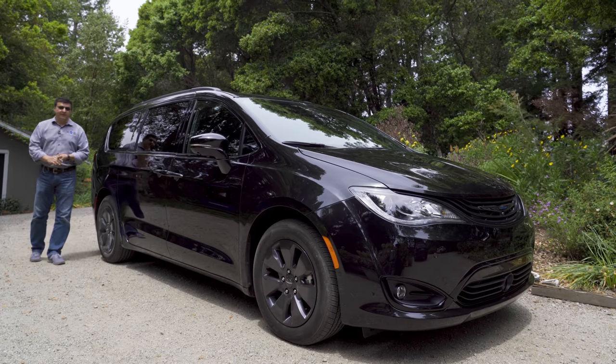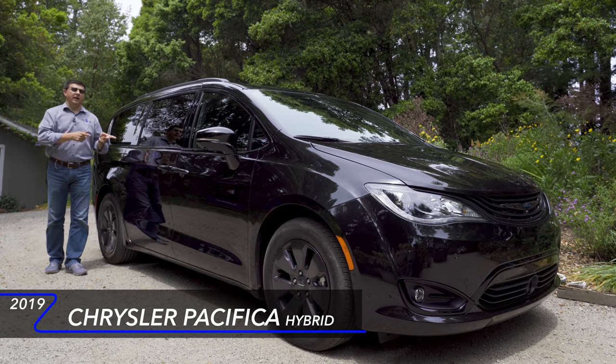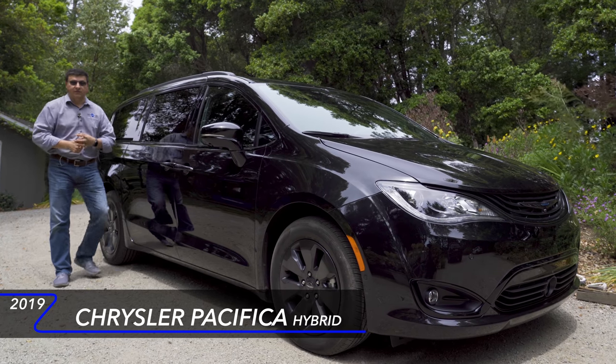Today we're out here with my top pick minivan, the 2019 Chrysler Pacifica Hybrid. This is also my top pick if you're looking for a fuel-efficient, family-friendly three-row vehicle.